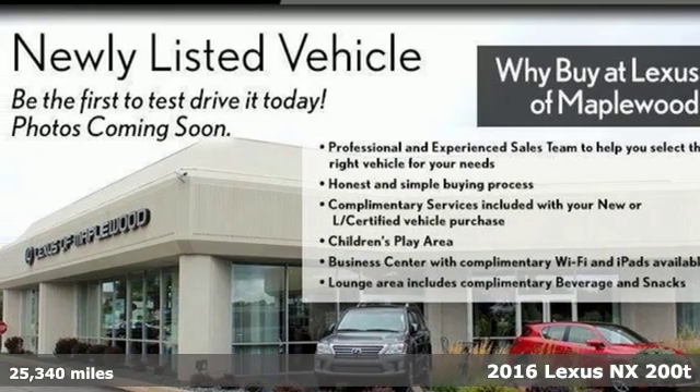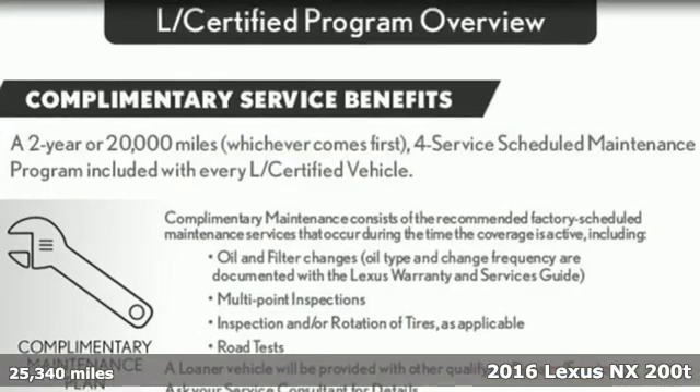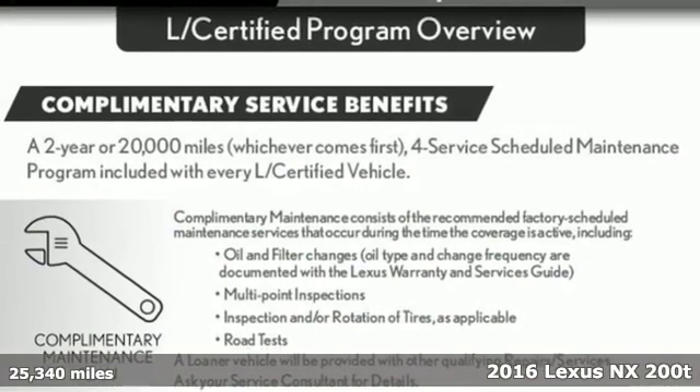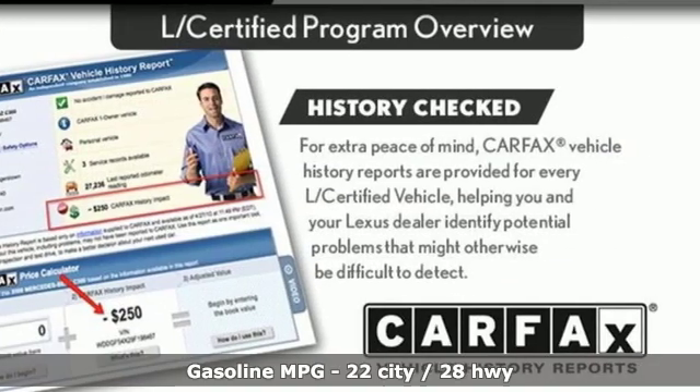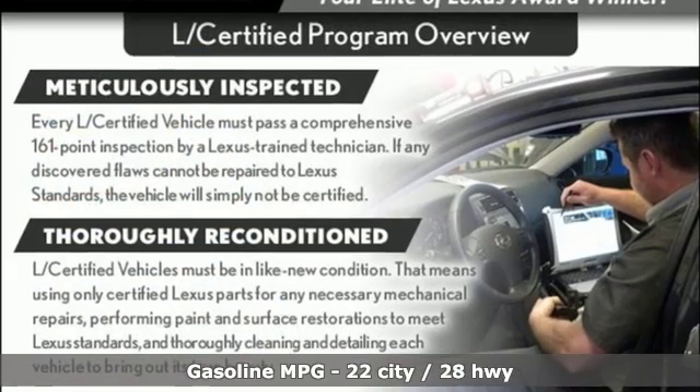It's a certified 2016 Lexus NX200T. This is the crossover for any urban adventure, thanks to a turbocharged engine, aggressive exterior design, and an interior built around you.